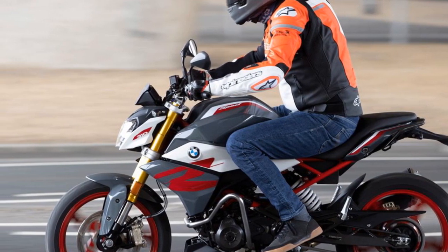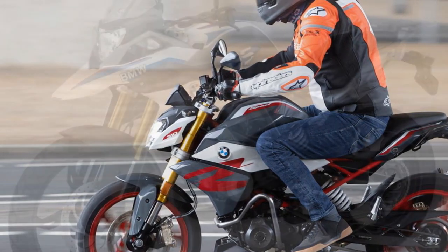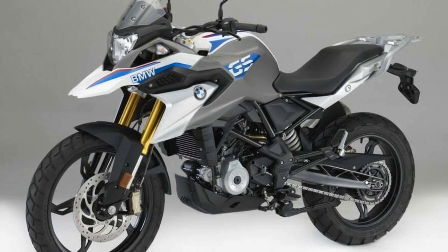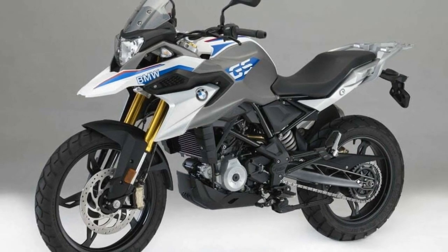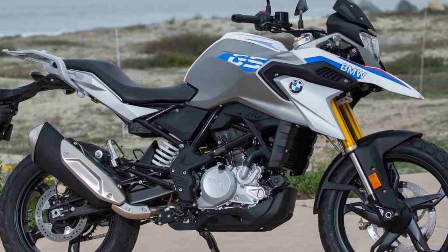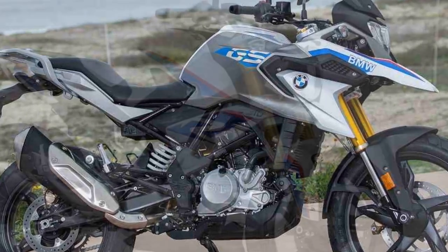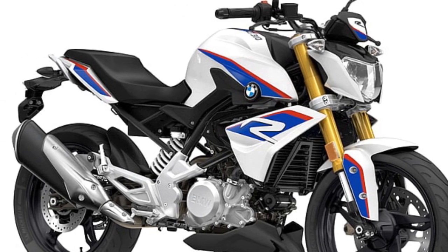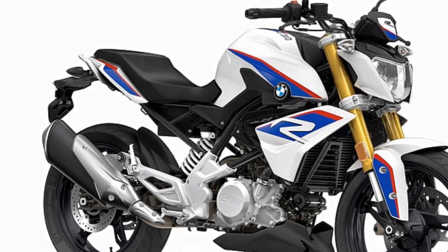2. Suspension balance — the suspension setup on the G310 R strikes a good balance between comfort and sportiness. The 41mm upside-down front fork and rear monoshock provide a compliant and controlled ride, absorbing minor road imperfections while offering stability during cornering. This setup ensures that riders experience a smooth and controlled ride in various conditions.